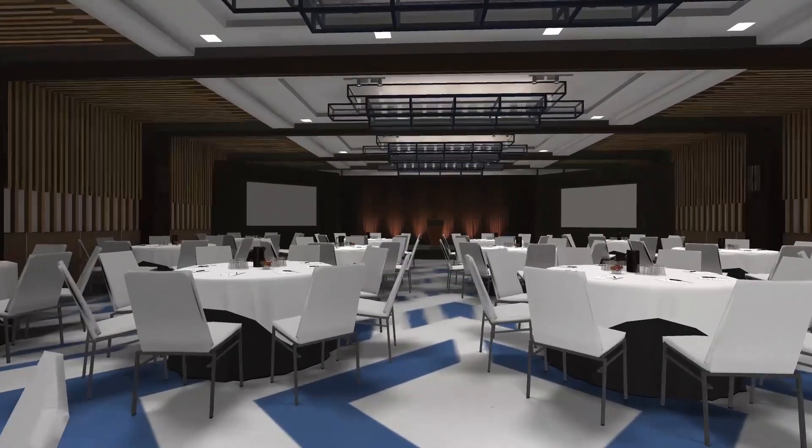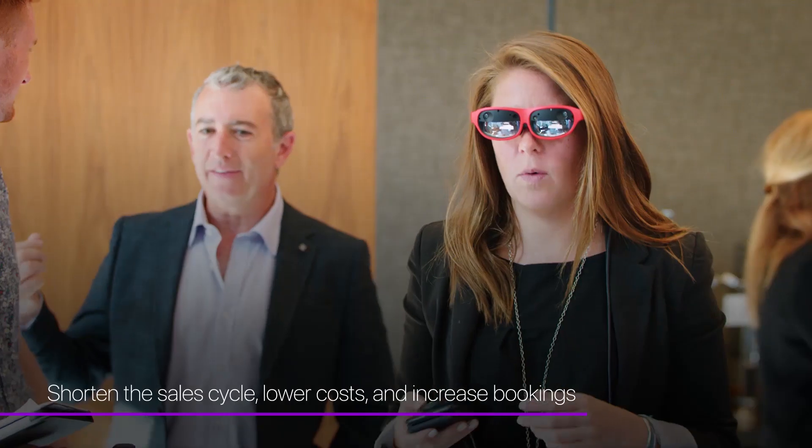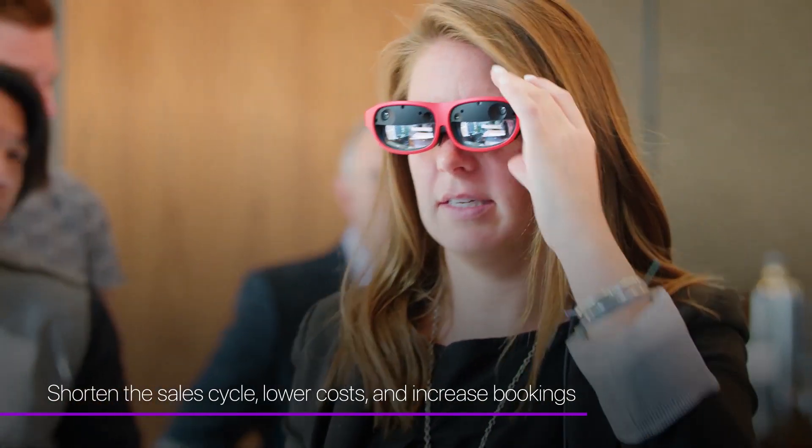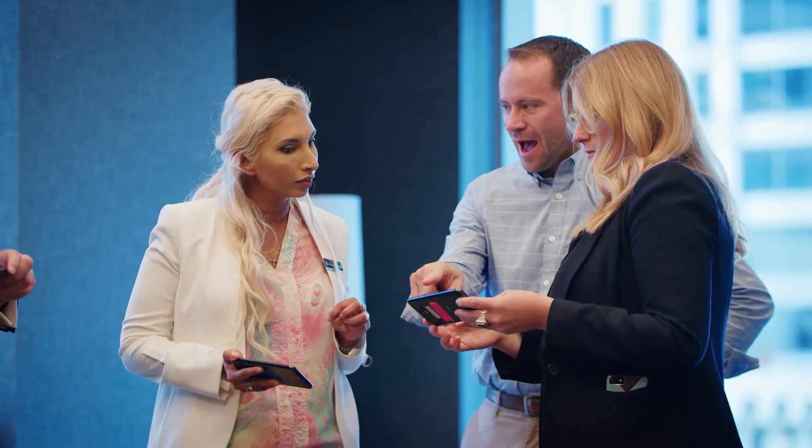The result is a faster, more efficient, and more immersive process that can shorten the sales cycle, lower booking costs, increase event room bookings, and increase brand affinity, especially with millennials or Gen Y.